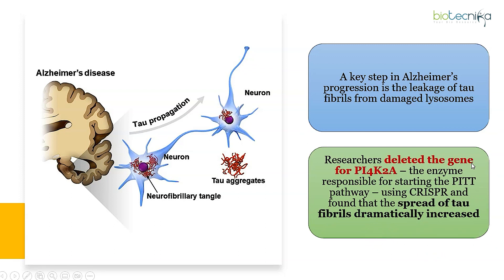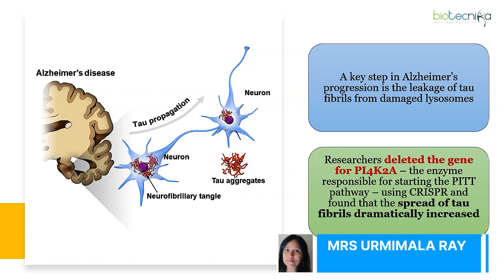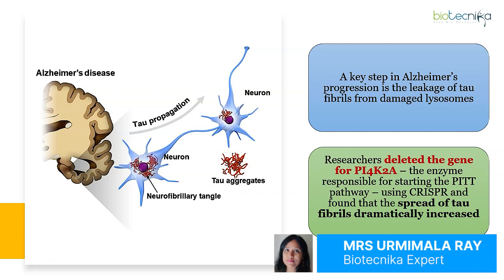Researchers experimented by deleting the gene for PI4K2A — the enzyme responsible for starting the PIT pathway — using CRISPR, and found that the spread of tau fibrils dramatically increased when this enzyme was absent. The researchers now hope to develop mouse models to find out if this lysosome-repairing pathway can be used to prevent the development of Alzheimer's disease.